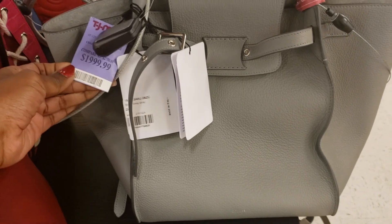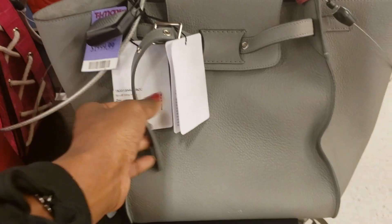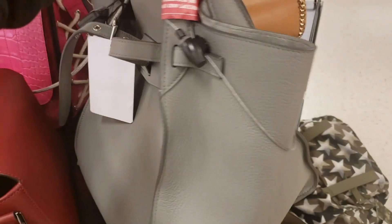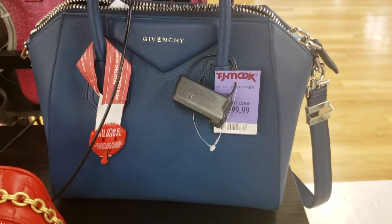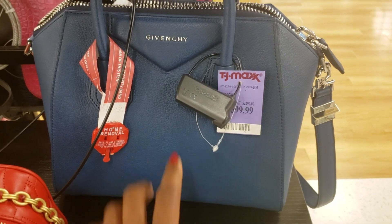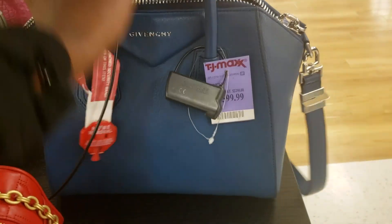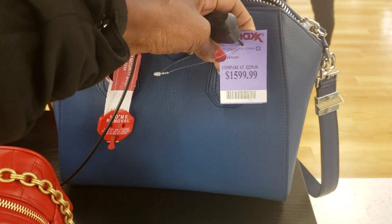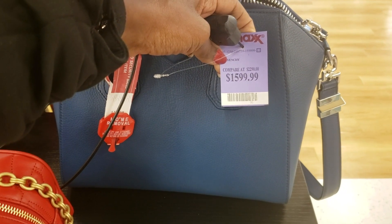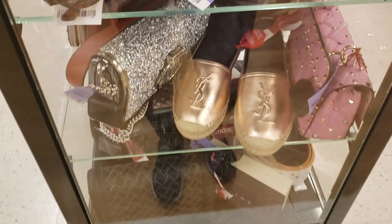You can have this Celine for $2,000, down from $2,750. I really like the color and the shape of it. I've actually wanted this bag for a really long time — this is the Givenchy bag, and it's $1,600, marked down from $2,290. I love the color. It's so pretty. These are locked up.